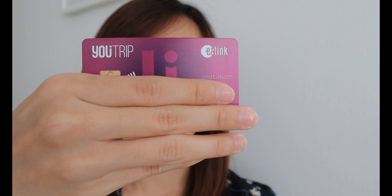So the card that I actually want to talk about today is the YouTrip debit card. I'm not sure whether a lot of you have heard of this before, but it's honestly the best card you can use for your overseas travel expenditures. They offer really good rates and there's no extra fee involved.